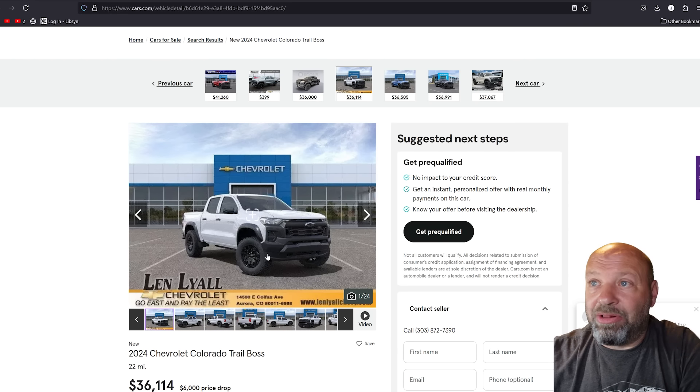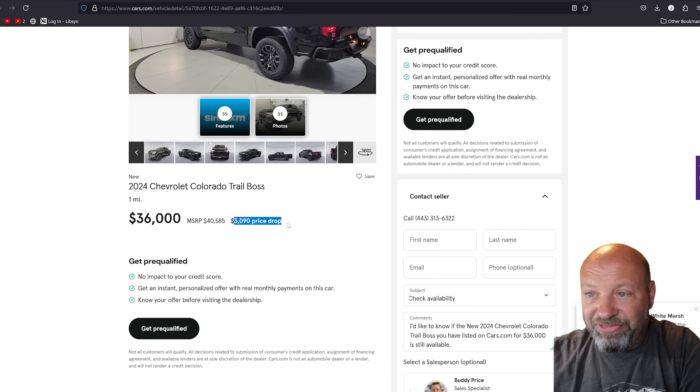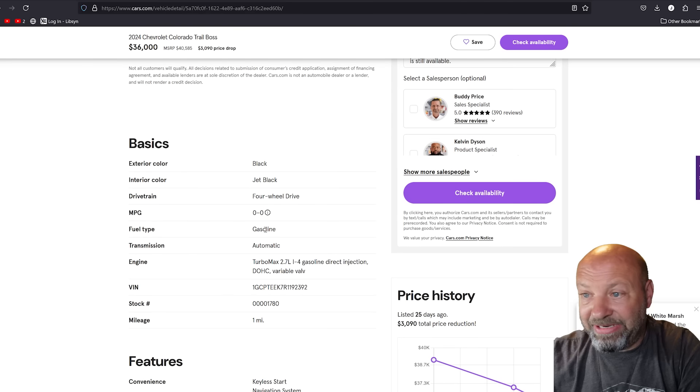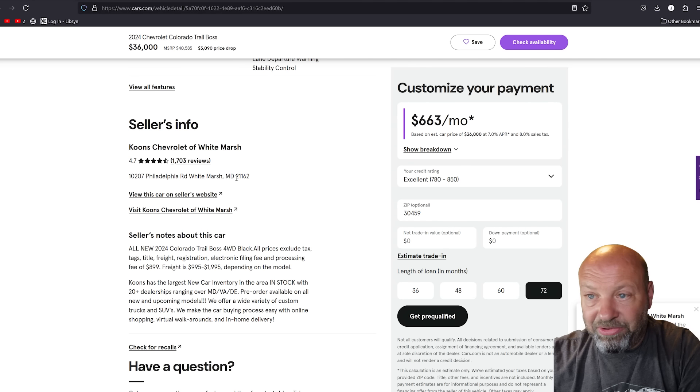Here's another one on Cars.com — a different location showing a $3,000 price drop, but in reality when you look at it, it's $4,600 off now. It was actually $4,500 off MSRP on this one. You can see the pricing structure — they listed it below MSRP 25 days ago when they first listed it and they're just dropping it like a stone. This one is in Maryland.